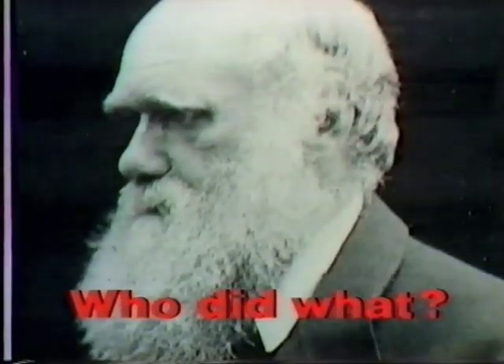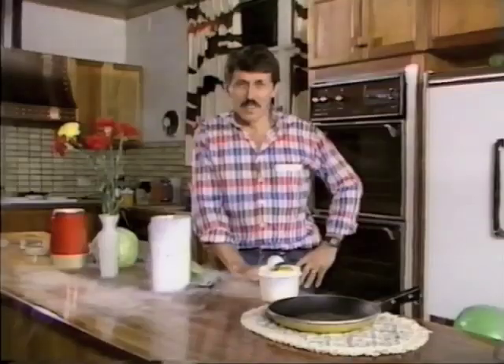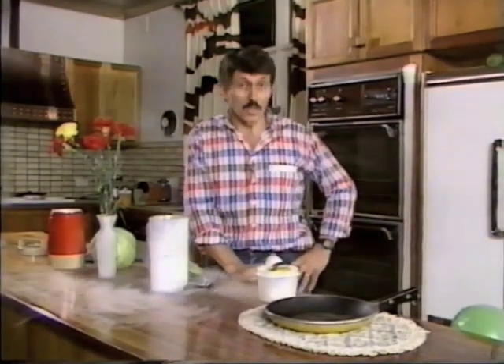You know what the eye of a bird is, but does bird's eye mean anything else to you? Bird's eye is a name. Many people have had that name. I'm thinking in particular of Clarence Birdseye, an American inventor who invented frozen foods.